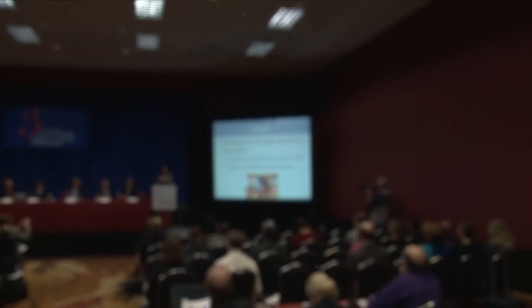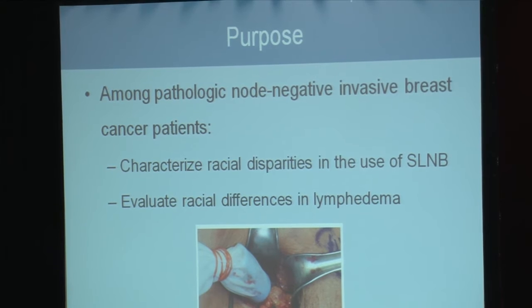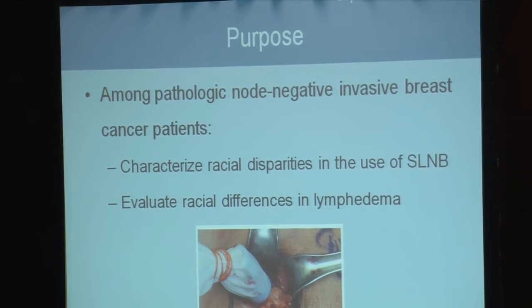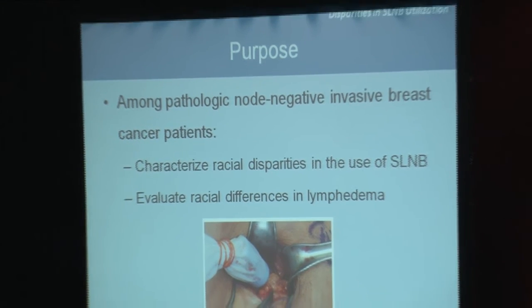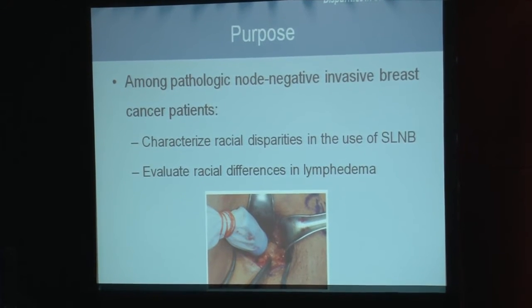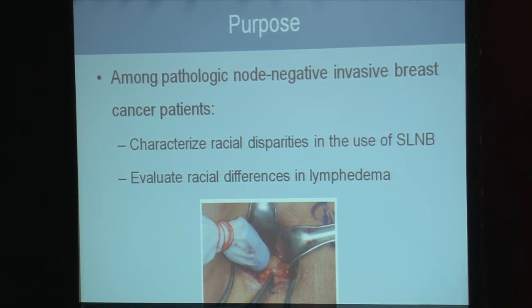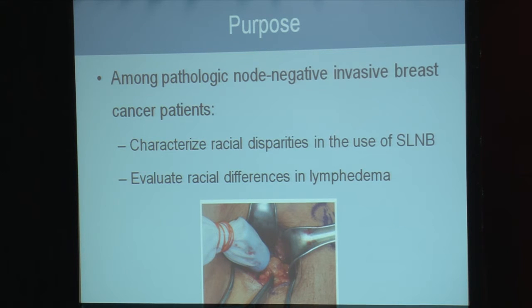Disparities have been identified in breast cancer diagnosis, treatment, and outcomes in Black women compared to White women. The sentinel node biopsy is a minimally invasive surgical technique used to stage the axilla in early breast cancers, and it was developed to prevent major complications associated with axillary lymph node dissection.